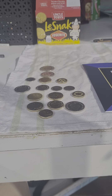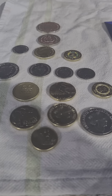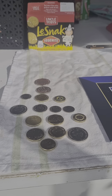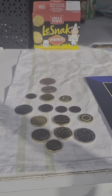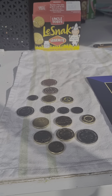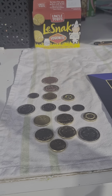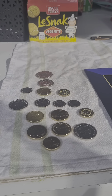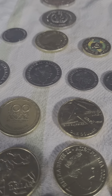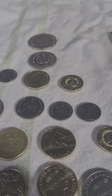G'day kindred collectors. Today I'm doing some coins of the week that I've picked up from the shops — some colors, odd bits that I'm keeping for different reasons. I'll get into that shortly, but first I want to talk about the news.